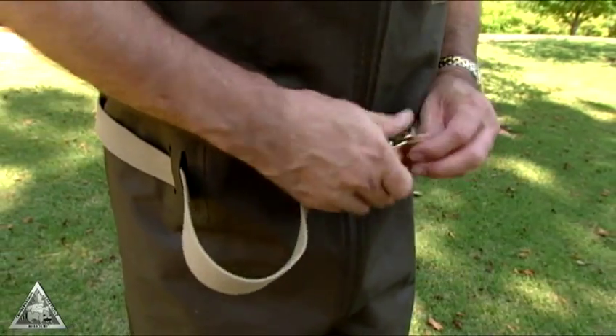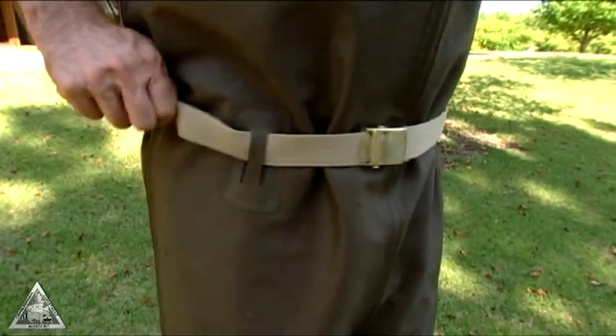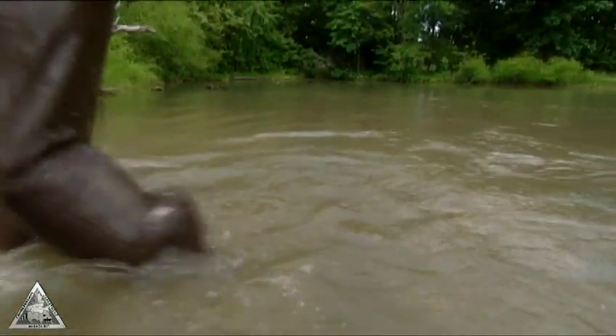One of the best tips is to wear chest waders with a wader belt, which can be any kind of belt that won't stretch when wet, like webbing. The belt will help keep water from spilling down into the legs of the waders.